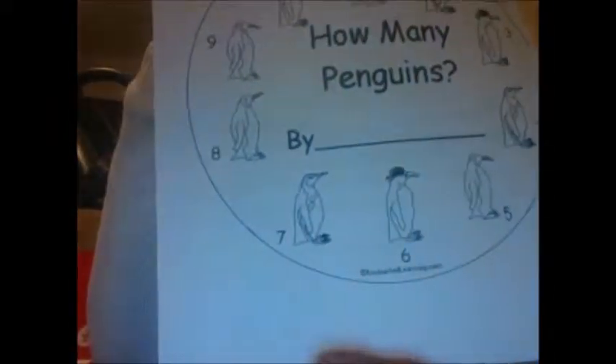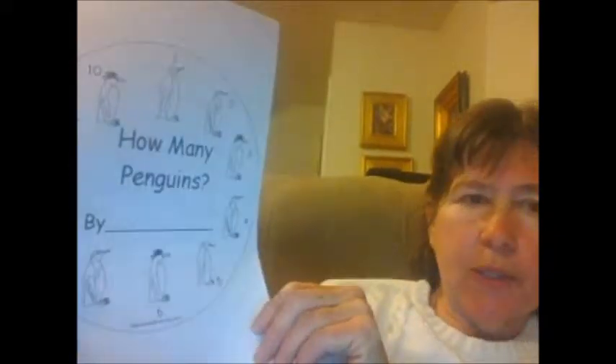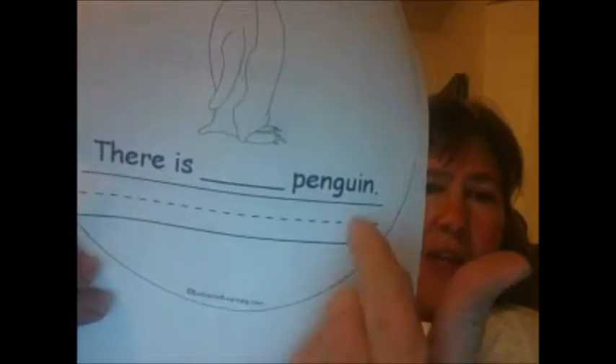This one is called How Many Penguins? It's available at EnchantedLearning.com, and the other one I showed you is available at www.kidzone.ws. How Many Penguins? — you turn the page and it has the different kinds of penguins. It also has a place where children can practice writing their number symbol and the number word for the penguins.